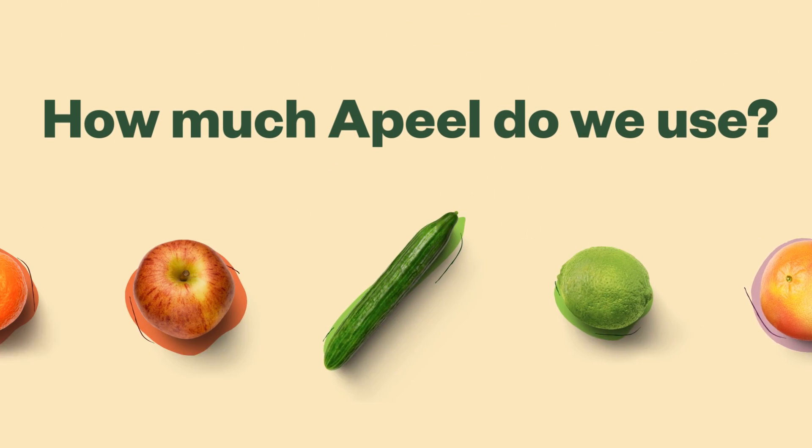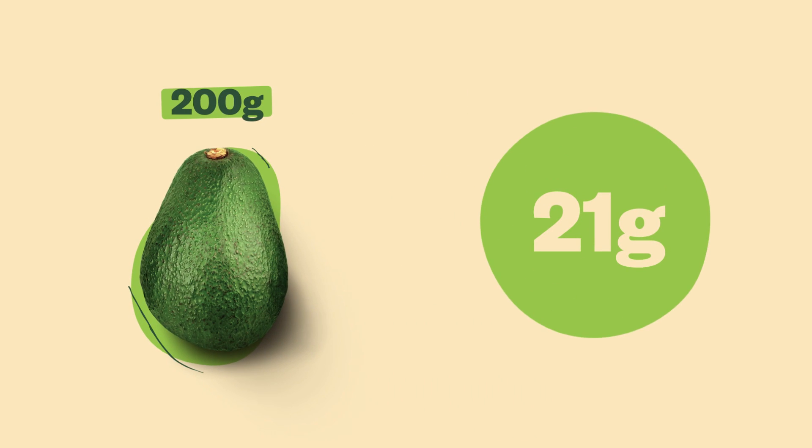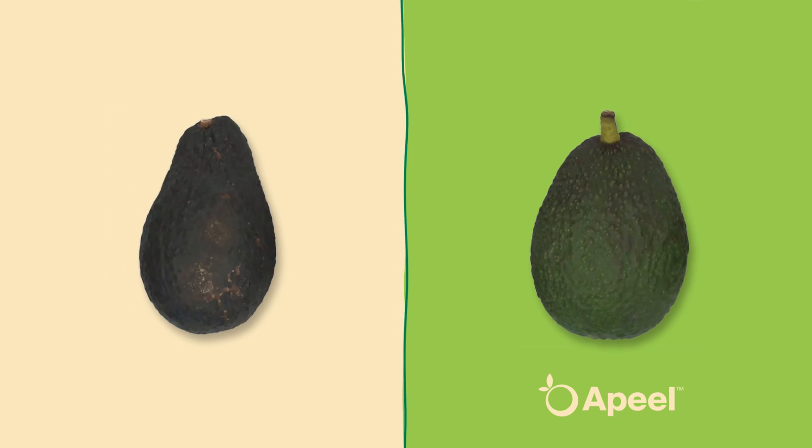So how much a Peel do we use on each piece of produce? An avocado that weighs 200 grams contains 21 grams of lipids, and a Peel only adds a mere 0.06 grams. Adding a tiny amount of what's already there goes a long way in extending the shelf life of our favorite fruits and veggies.